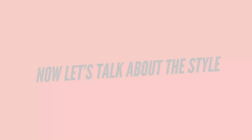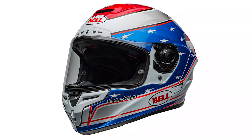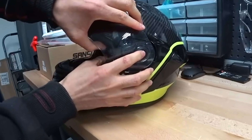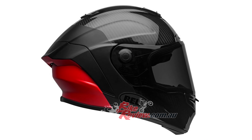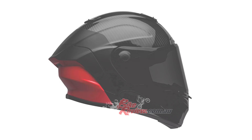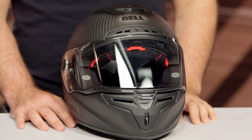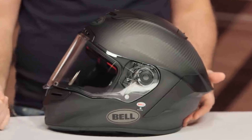Now let's talk about style. The Race Star DLX Flex is race-ready, but subtle enough to rock on the streets. It has that aggressive, racy profile with a sleek design that works well on anything from sports bikes to retro roadsters. The Fast House black and white design on mine? Some might find it a bit bold, but I love it. And that matte carbon weave under the design is a killer touch. There are a ton of color options, so you're bound to find one that suits your style.